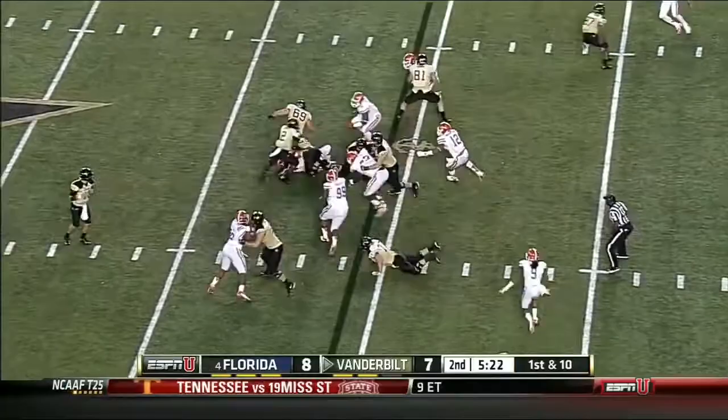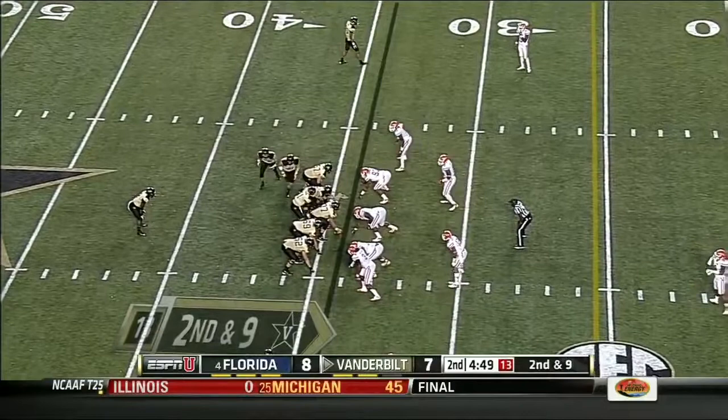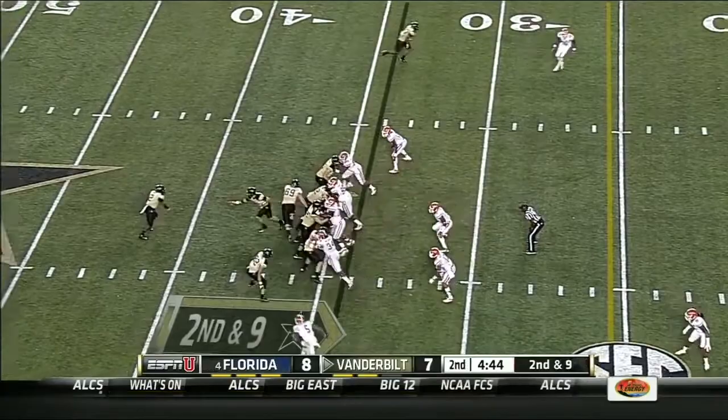Stacy. Zach Stacy picks up a hard yard. Second and nine. Play fake — Rodgers exposed and marked.